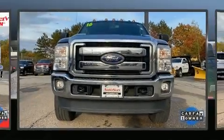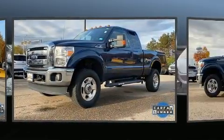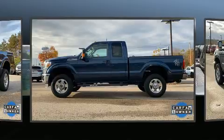Get excited about the 2016 Ford F-250. Smooth gear shifts are achieved thanks to the powerful eight-cylinder engine. And for added security, dynamic stability control supplements the drivetrain. Four-wheel drive allows you to go places you've only imagined.